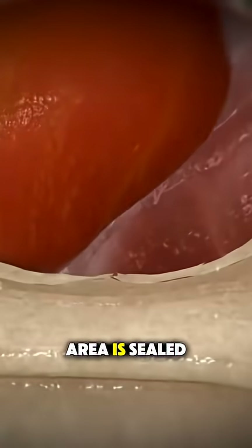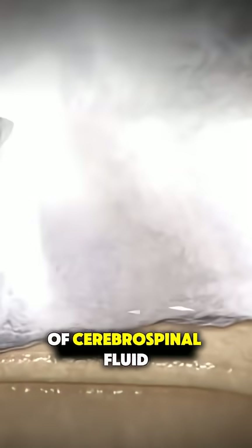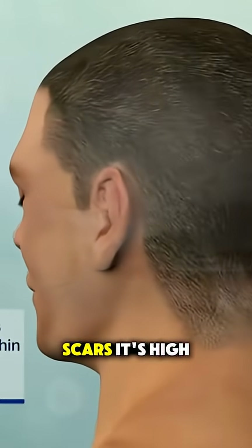Once done, the area is sealed, sometimes using a small tissue graft to prevent leakage of cerebrospinal fluid. Recovery is often quicker than traditional brain surgery with no visible scars.